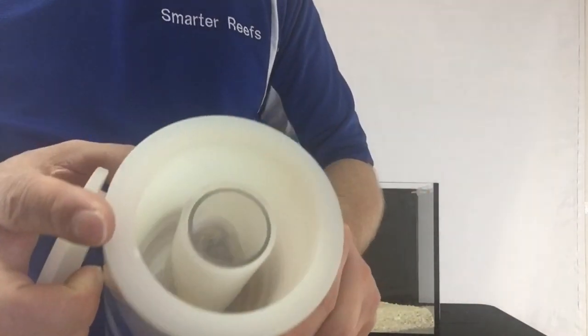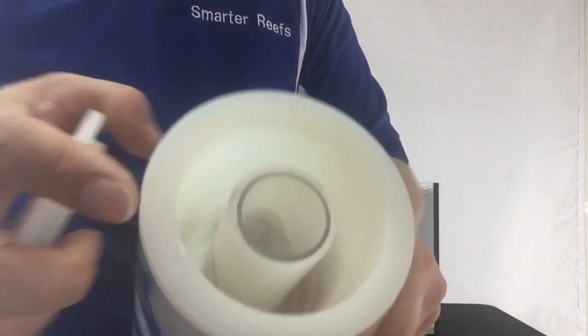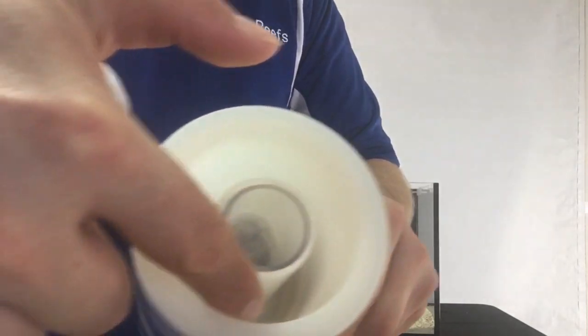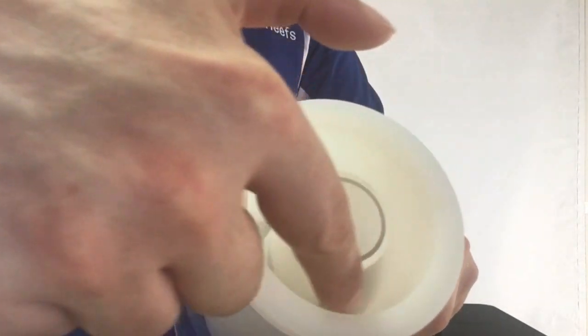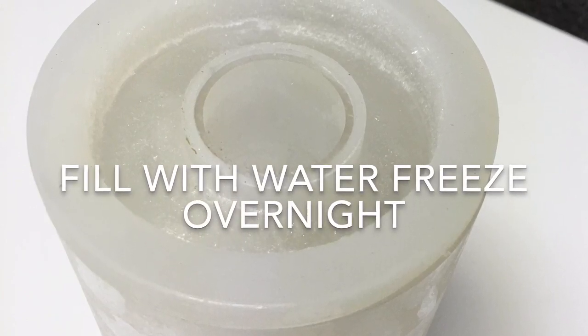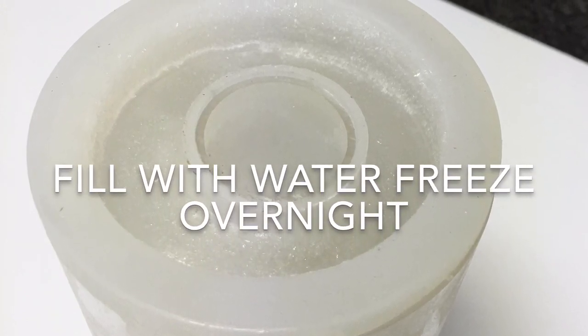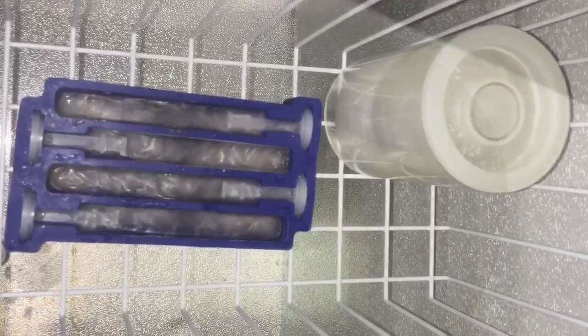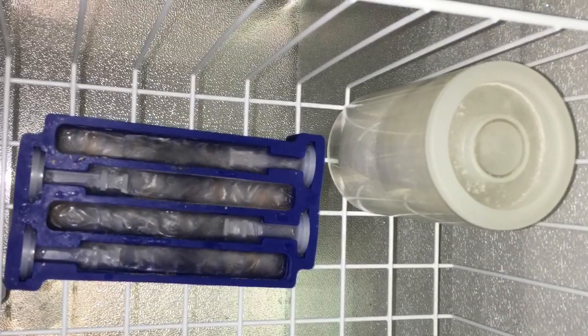The thawing chamber is a specially designed thermos, or you can think of it as a temporary refrigerator. It keeps the Reefsicle frozen and therefore fresh until the moment a portion thaws and drops into the aquarium. The inside of the thawing chamber is filled with clean, dechlorinated water and the entire unit is placed into the freezer and frozen overnight. Once the thawing chamber is completely frozen and you have frozen Reefsicles, the system is ready to use.